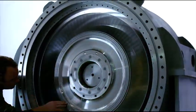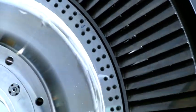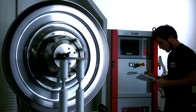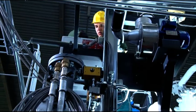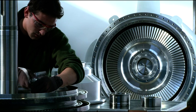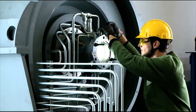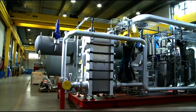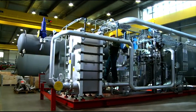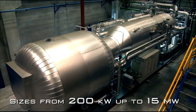At the heart of Turboden's ORC technology there is the turbine. Water vapour found in traditional models is replaced with a specific organic working fluid with a high molecular mass. This specific working fluid makes it possible to fully exploit heat sources, even at lower temperatures, to produce electricity in a range from 200 kilowatts up to 15 megawatts electric power.